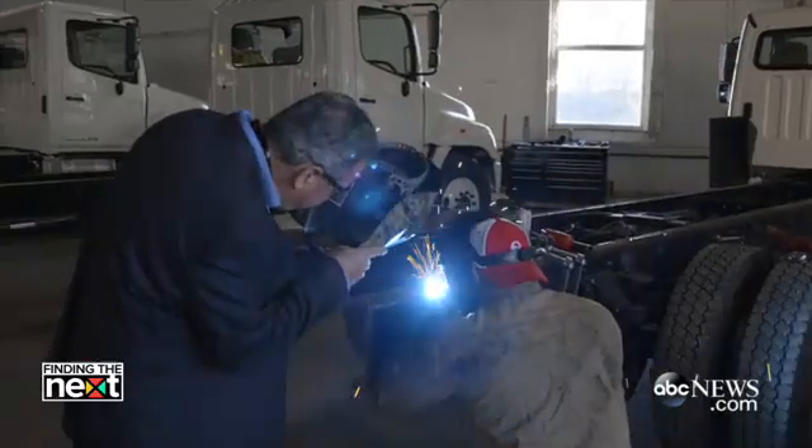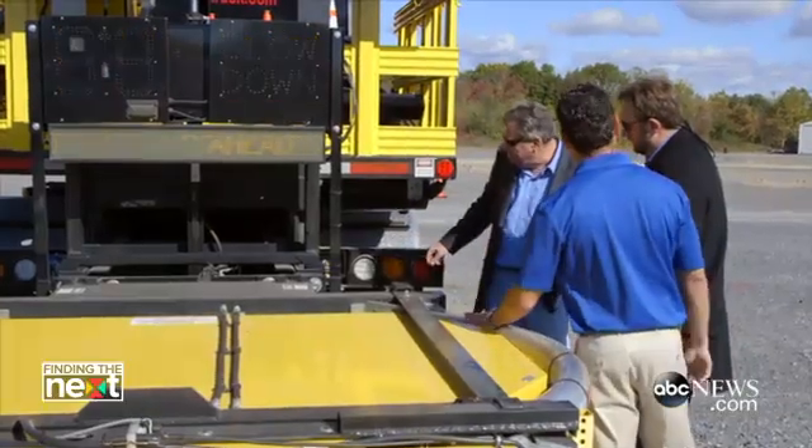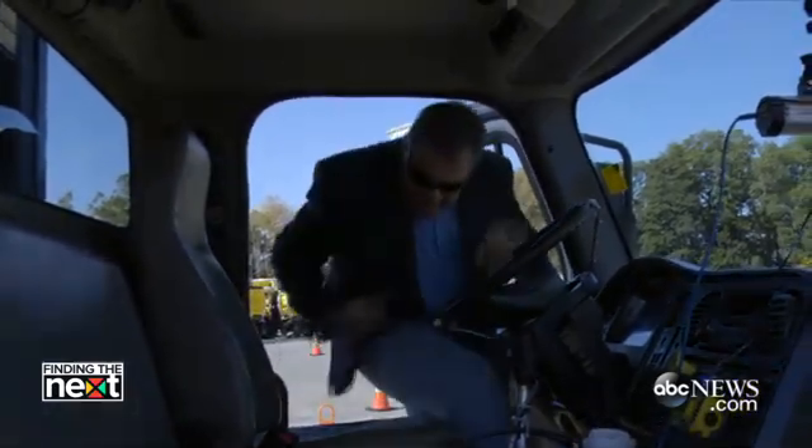In our development of the TMA trucks over the years, we've applied as much technology to the trucks as we can, converting them from being a dumb truck to a smart truck. They are the last line of defense to save lives in work zones.